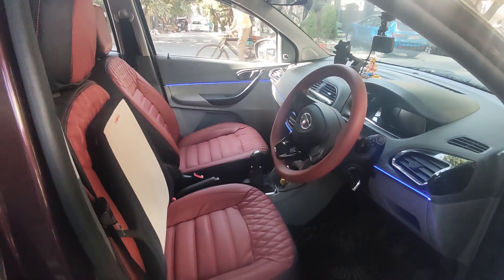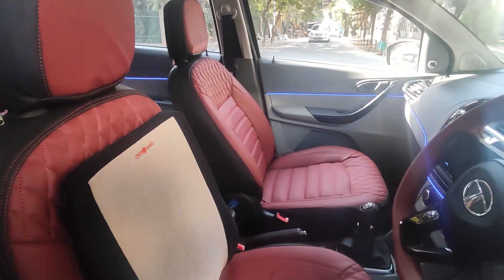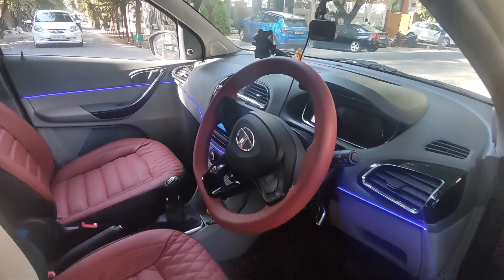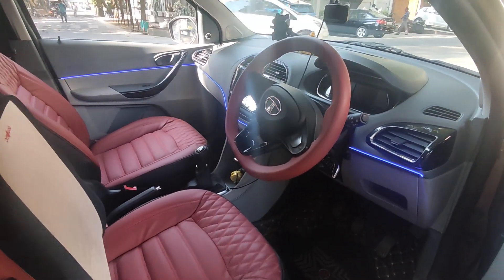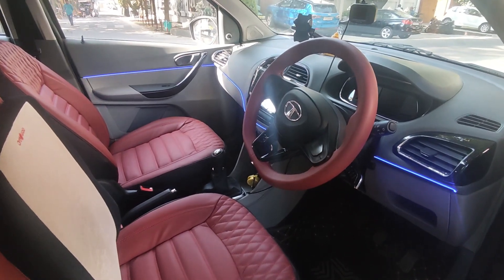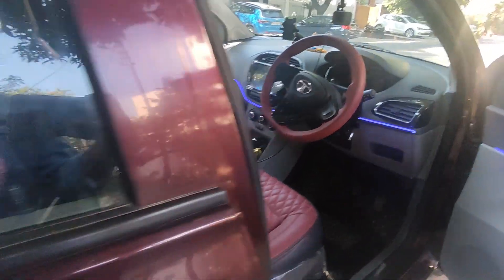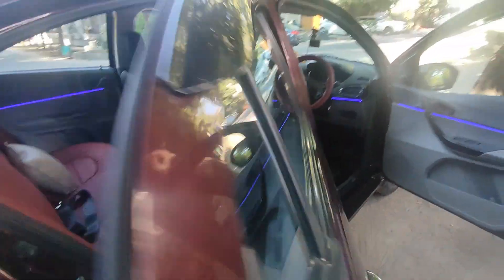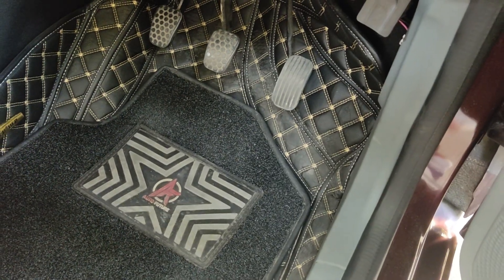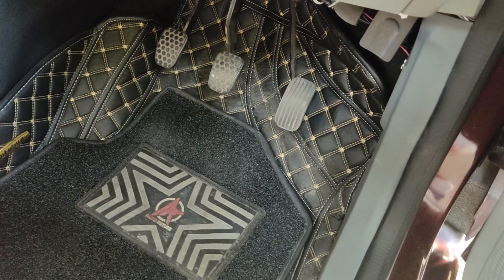The car has changed upholstery — this work was done at Auto Music Emporium. The ambient lighting has also been done along with the seat cover. The seat cover was 6,500 and the ambient lighting is roughly about 7,000. I have also changed the mats — these are 7D mats, so they obviously look much better.